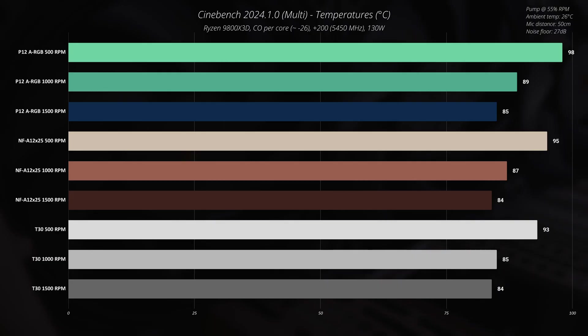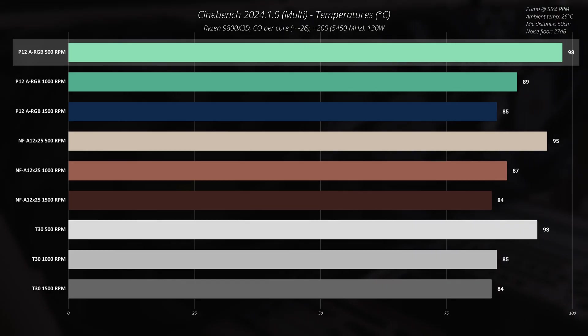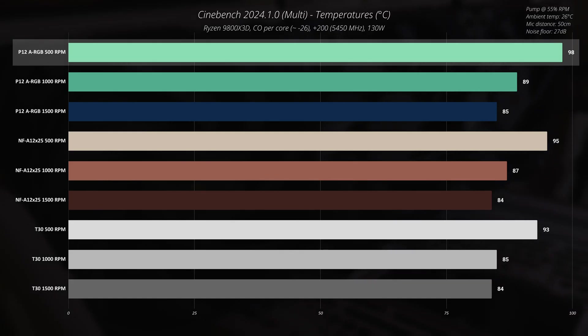In Cinebench 2024 at 500 RPM, with the Arctic P12 ARGB the CPU temperature hits 98°C at maximum. I would say this is too hot, considering the test was not run on a hot summer day. We don't have many degrees left before this CPU starts throttling and running into heat issues.